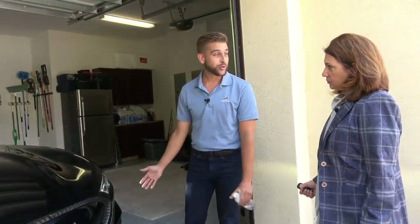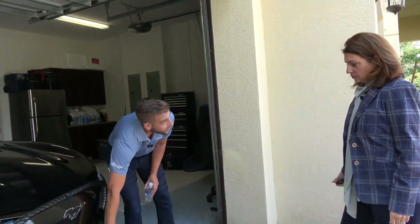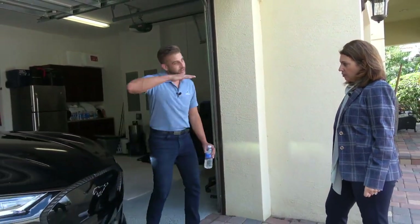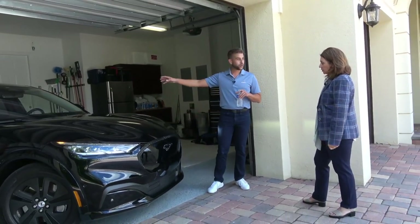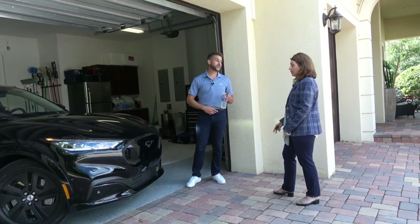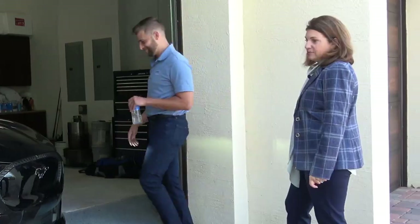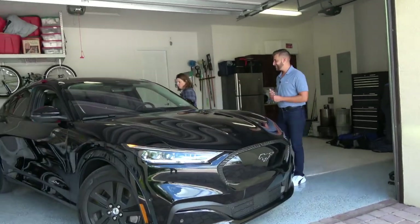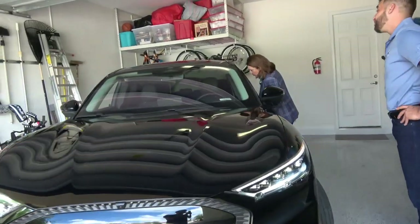The aerodynamics are hyper important on a car like this. These are actually active — they're closed now, but when you're driving they open like little window shutters and help to cool the car at a certain speed depending on how you're driving.